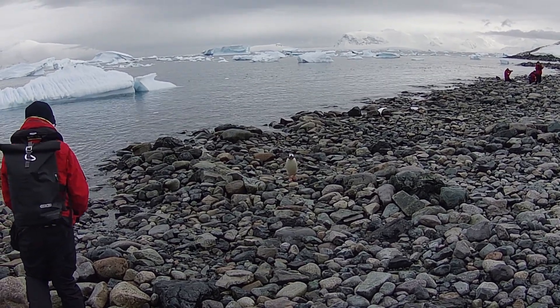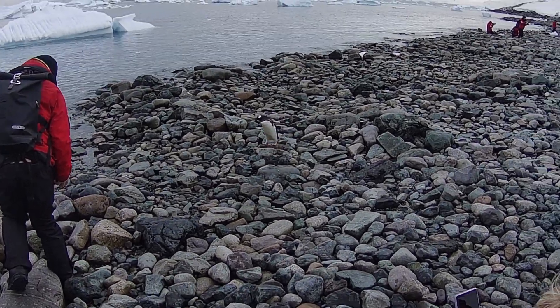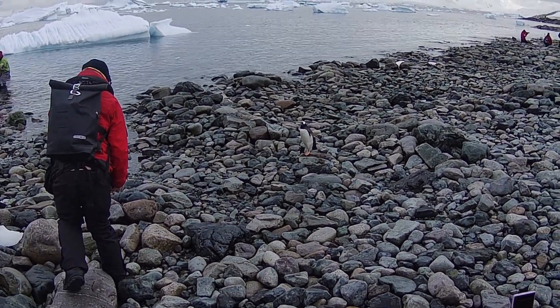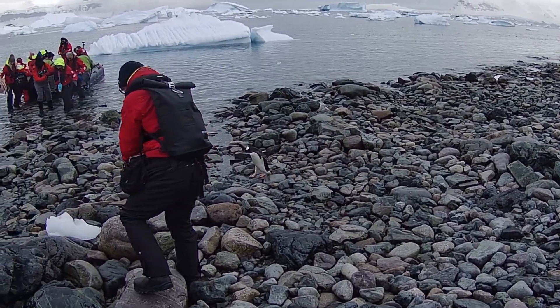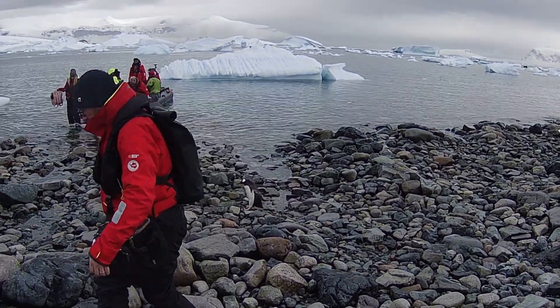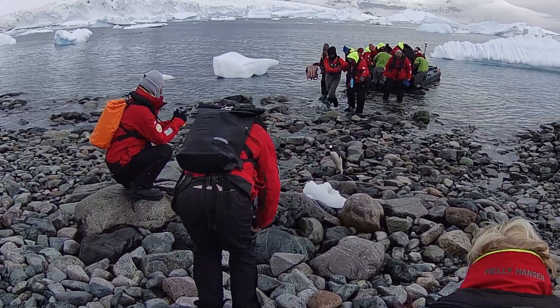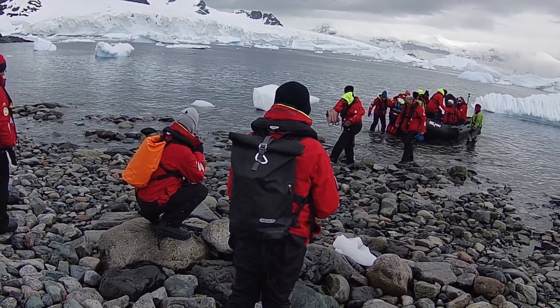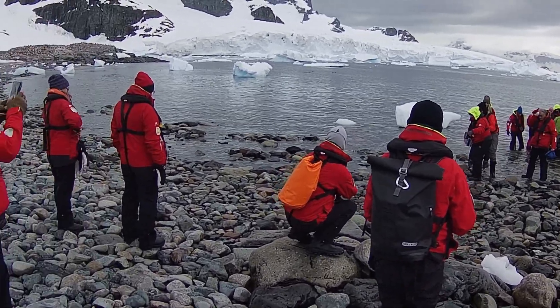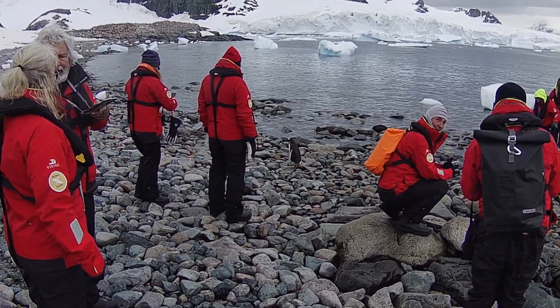After that we loaded back onto the rib boat. What you basically do is walk back out to the rib boat with the help of the crew, sit down on the edge of the rib facing out, swing your legs over, and then scoot down so the next person in line can get in. Getting back out is the opposite — you swing your legs over from a regular seated position and then stand up into the water.